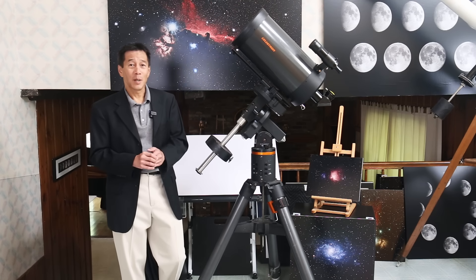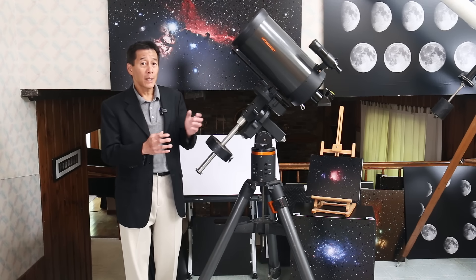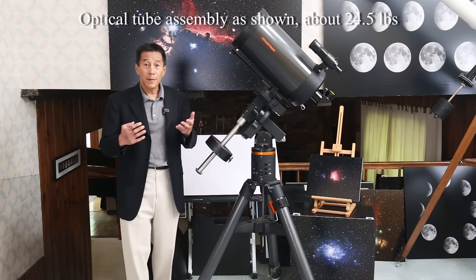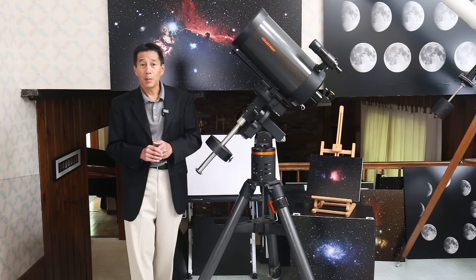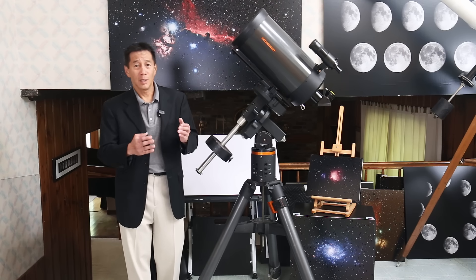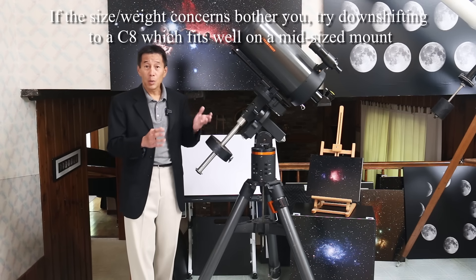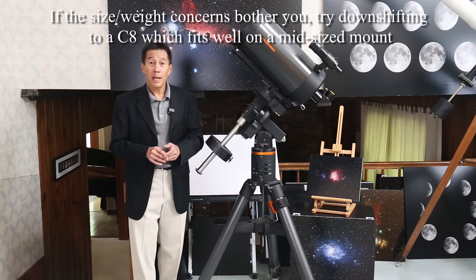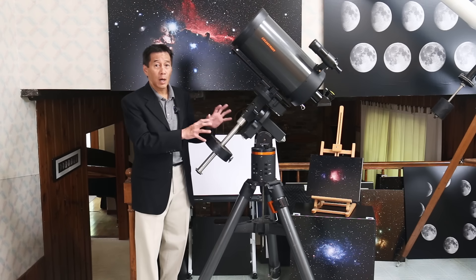My only complaint about the FS102 is it doesn't quite have enough aperture. The only real concern about the C9¼ is its size, weight, and 2,350mm focal length puts it between mount classes. You can put it on Celestron's CG5 AVX series of midsize mounts, but long-term the combination of weight and focal length will magnify jiggles in your mount. I think you'll probably want something heavier — at minimum, in the Celestron line, the CGEM, which is also the Orion Atlas or the Skywatcher HEQ-6. That class of mount is probably the minimum I would put on one of these.